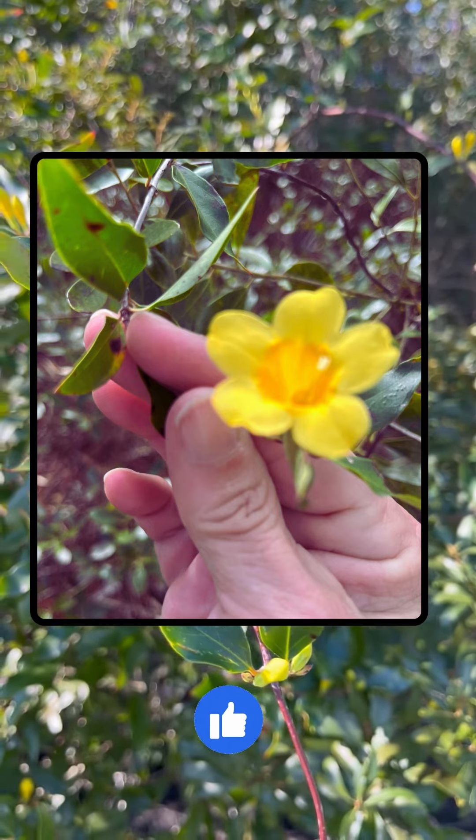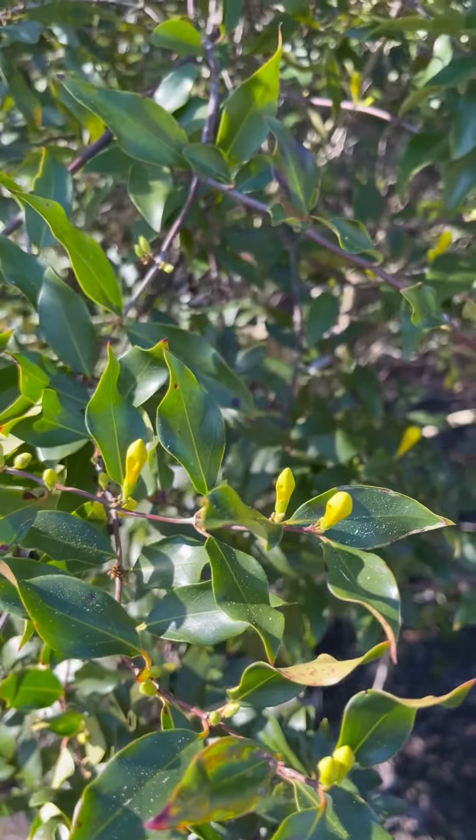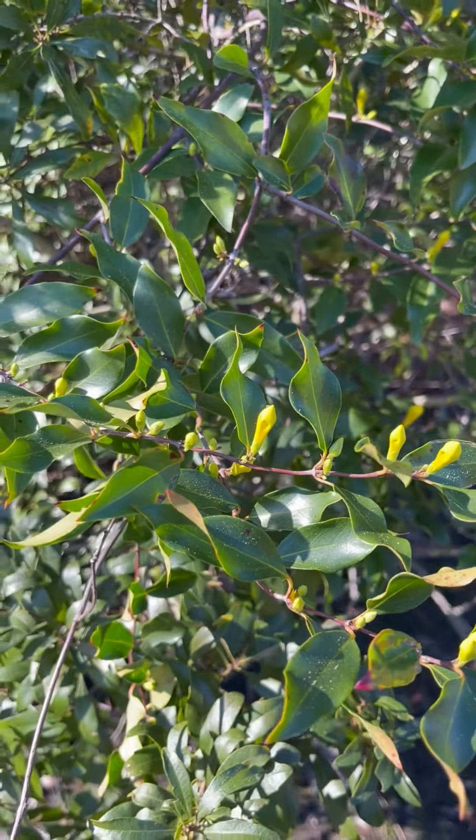So they're starting to pop here — we're getting into almost February. It's a native evergreen vine, which is really cool. You can get a cutting and put it into your home garden.